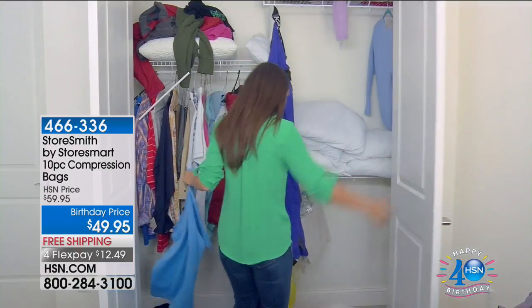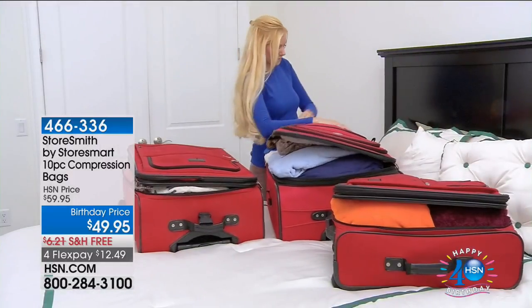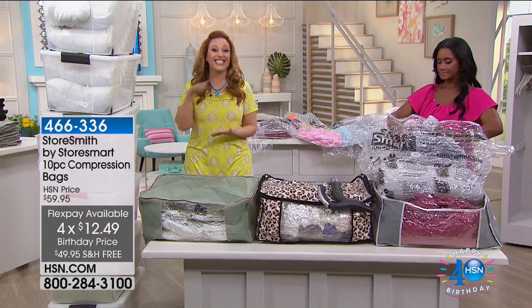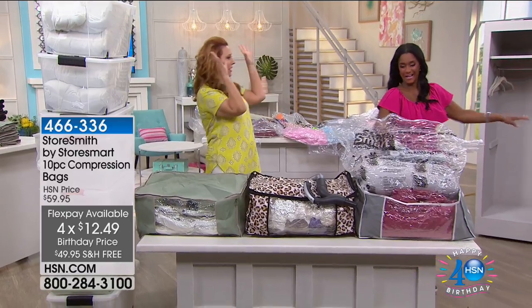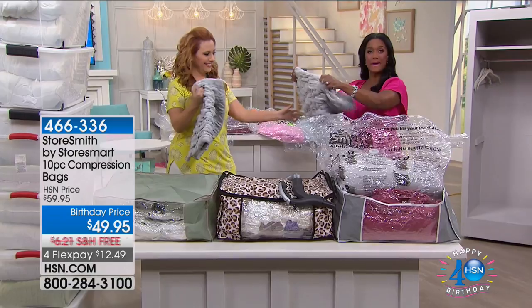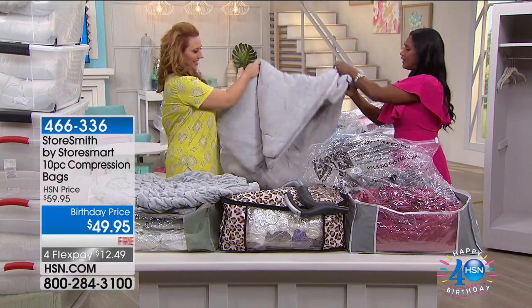By the way, everything has a 30-day unconditional money-back guarantee. It's a birthday price with free shipping and handling — did I mention free shipping on everything today? Everything, and today only. $12.49 and free shipping — you're saving $6.21 just in shipping and handling today, plus the sale price — $16.21 off total. Look how easily we compressed everything into the closet. The loft is returned when you open the bag — it doesn't matter if it's six days, six weeks, or six months, the loft comes back nice and fluffy.